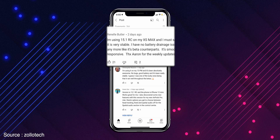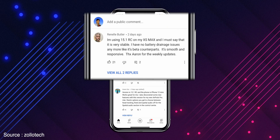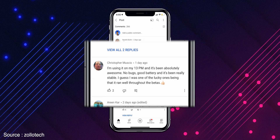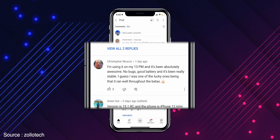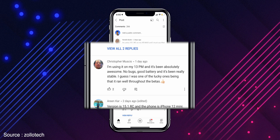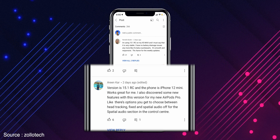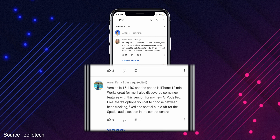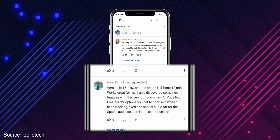Let's read out the comments from users who are using iOS 15.1 RC build. One user says: I am using iOS 15.1 RC on my XS Max and it is very stable. Another says: I am using it on my primary device iPhone 13 and it seems absolutely awesome — no bugs, good battery, and it's really stable. Version 15.1 RC on iPhone 12 mini works great, and I also discovered some new features with this version on my new AirPods Pro.